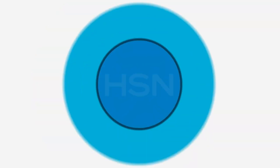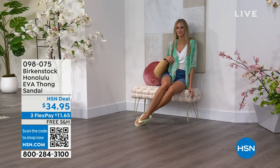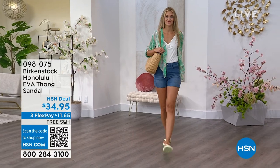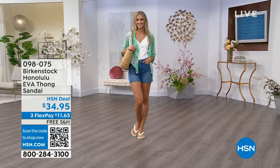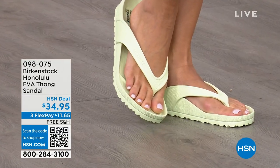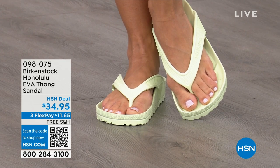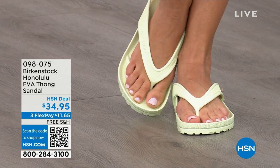Speaking of favorites, let's talk about the Honolulu. These are EVA. Your traditional Birkenstock with the cork footbed is a shoe you should not get wet — but you can get these wet. They're EVA — it's still that same great contoured footbed you love from Birkenstock, but done in EVA. So it's flexible, it's super lightweight, throw it in your purse and you won't even know they're there. You're seeing them in lime green, but there are lots of fun colors. And these are $34.95.